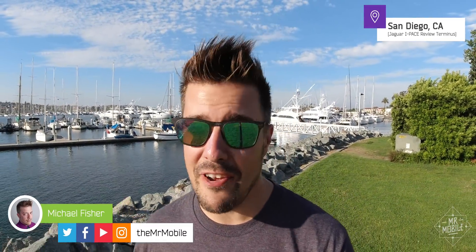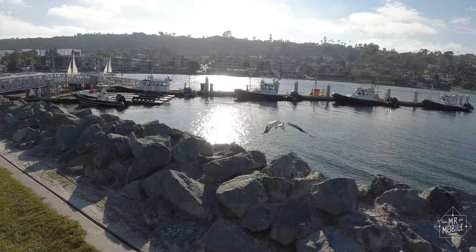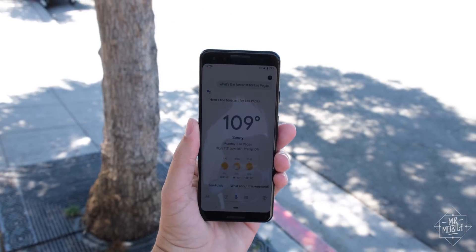Summer — it's my favorite season, but I'm about to trade temperate San Diego for torrid Las Vegas. If you're stuck in a similar hotspot, here are a few tech suggestions to help you keep it cool.